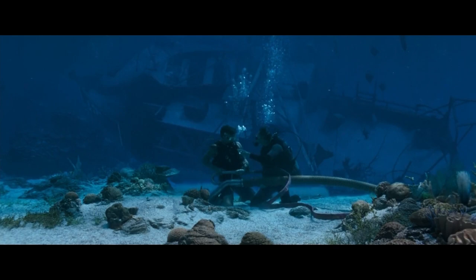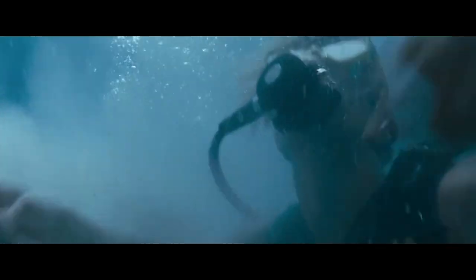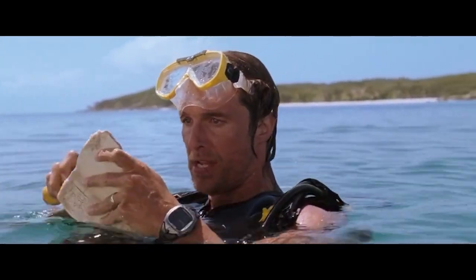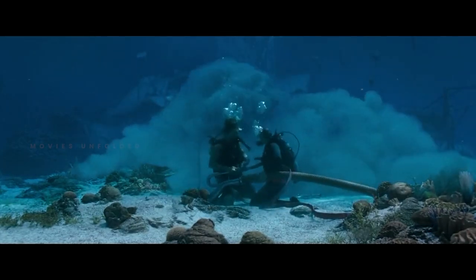Due to the explosion, the sea mud starts to float, and during that, Finn found something in his hand — a piece of plate from 1715, which was given as a gift to a Queen at her wedding. He was very happy after finding it. When Finn and his friend came to the surface, they realized they couldn't see their boat — the very boat that had dislodged the plate was gone.